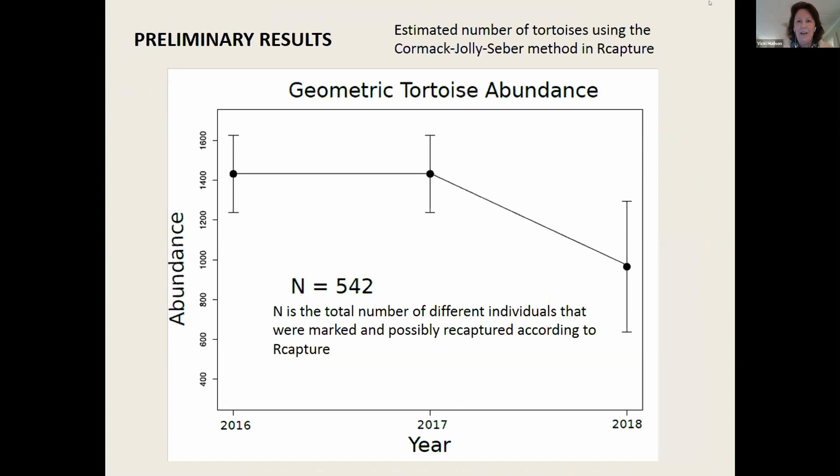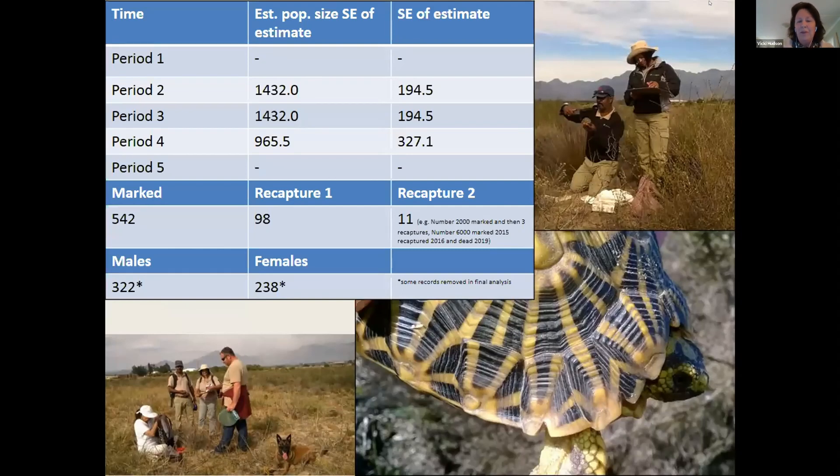Ross Kiestes, a statistician and scientist from the Turtle Conservancy, works out the estimated number of tortoises using the Cormack-Jolly-Seber method. N equals 542, where N is the total number of different individuals that were marked and possibly recaptured. There was a distinct drop between 2017 and 2018. Of those 542 marked, 98 were recaptured once and 11 were recaptured twice or more times. We've also found more males than females, which I'll discuss later.